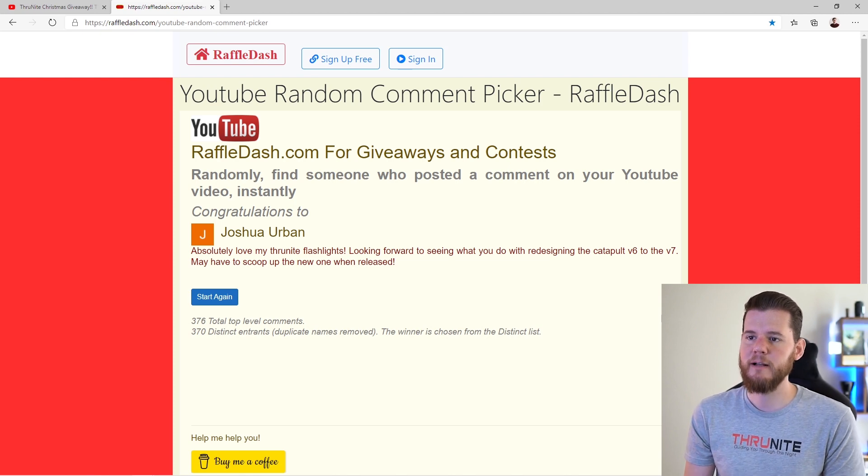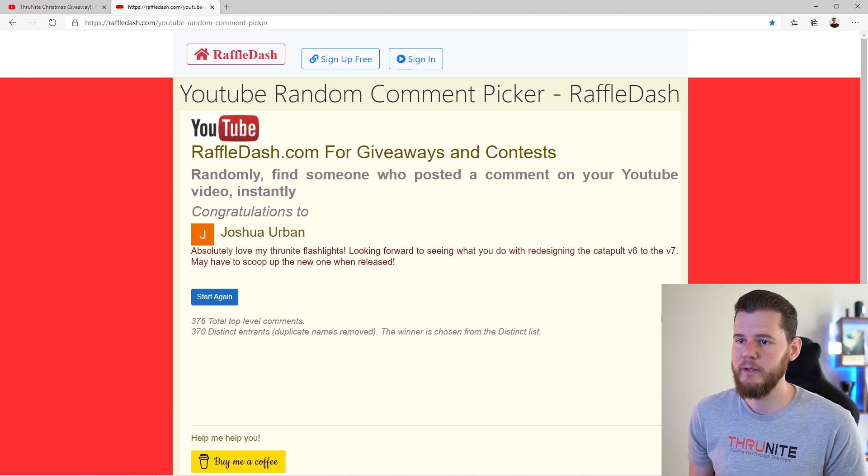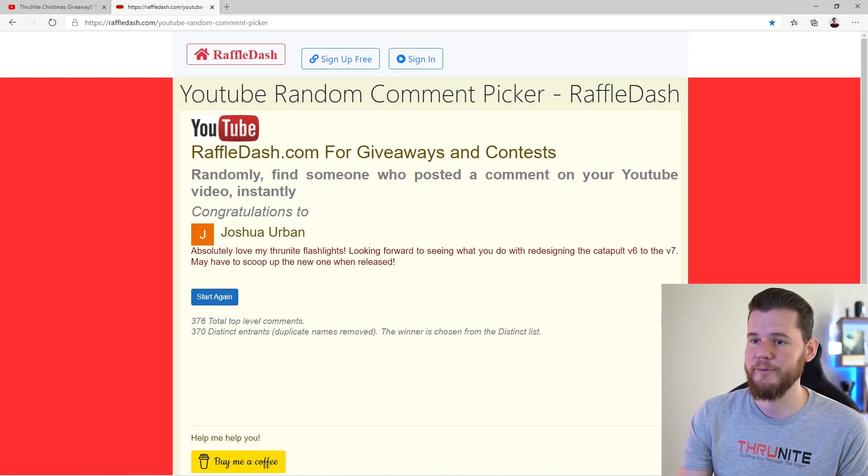Joshua Urban — congrats, you won a TT20! He says he absolutely loves his ThruNight flashlights and is looking forward to seeing what we do with redesigning the Catapult V6 to the V7. I am excited too — more details soon.